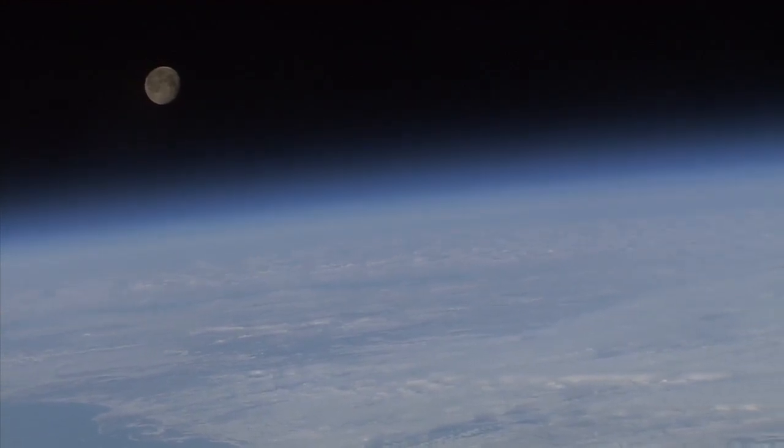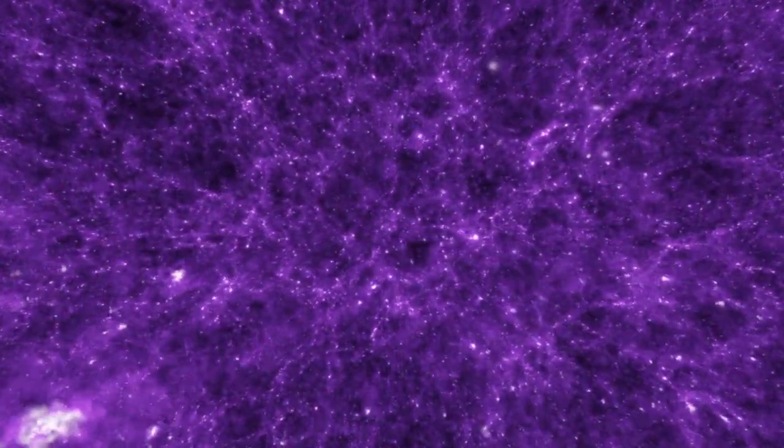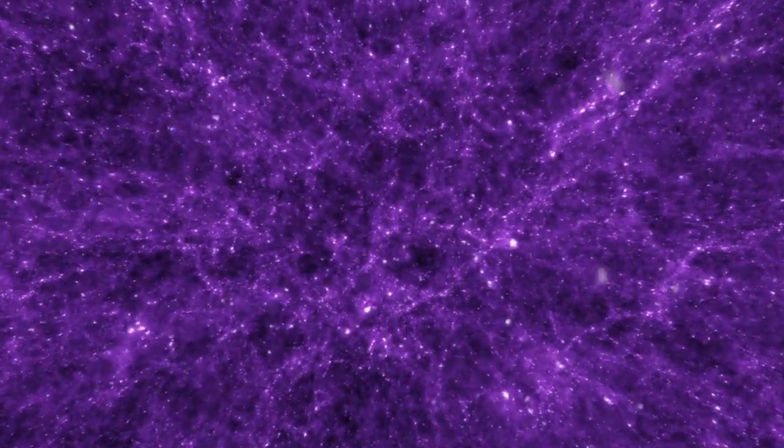How did we get here? What was before the earth? What was before the sun? Those kinds of simple questions that are startlingly hard to answer. And the amazing thing is that we can start to answer many of them.